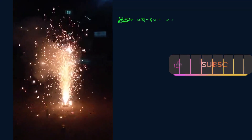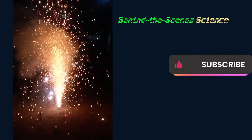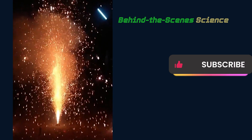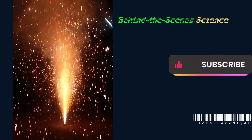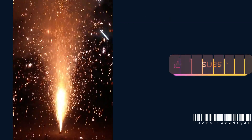Join us again for more captivating behind-the-scenes science, as we continue to unveil the secrets that make our world and skies come alive. And until then, keep exploring, keep learning, and keep sharing.